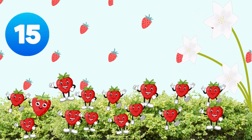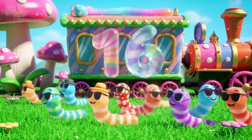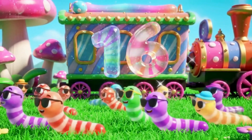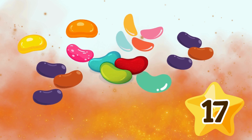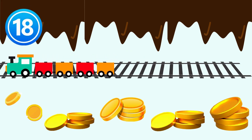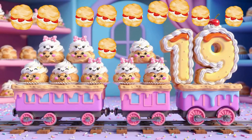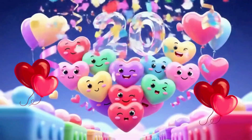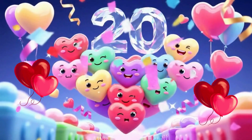Fifteen strawberry chews in a pile, sticking together with a smile. Sixteen gummy worms crawling in style, wiggling happily all the while. Seventeen jelly beans all around — colourful treats on candy ground. Eighteen chocolate coins on the floor, sparkling gold near the candy store. Nineteen cream puffs dance with cheer, spinning like clouds that twirl so near. Twenty candy hearts shout hooray — smiling bright with joyful cheer!